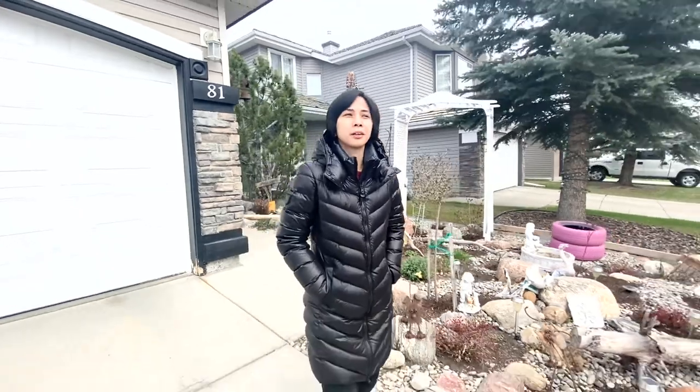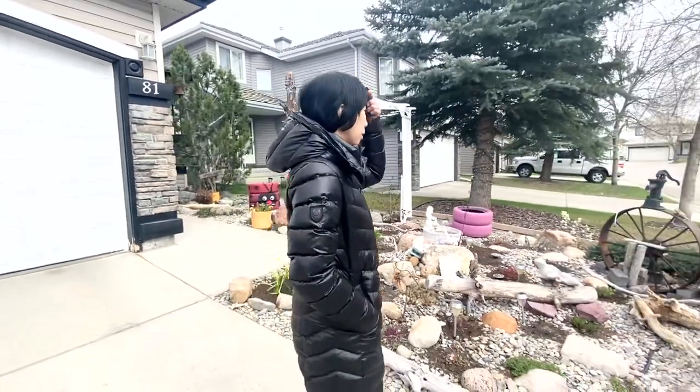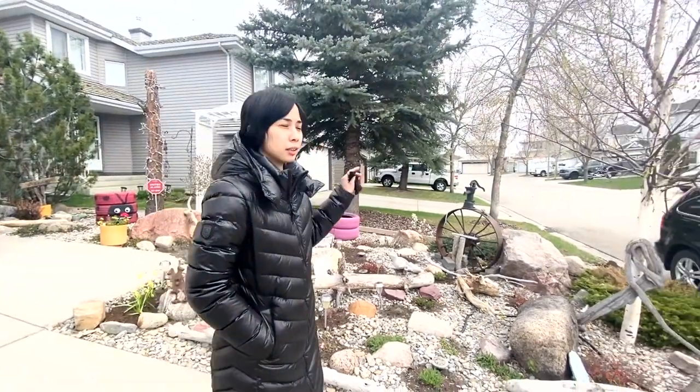It's a windy spring morning. We're going to go to the post area, where the mailboxes of Canada Post are.